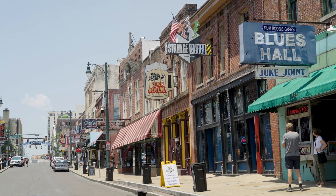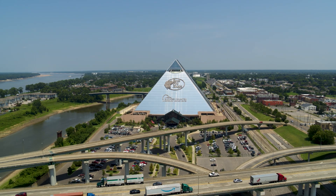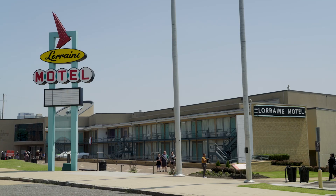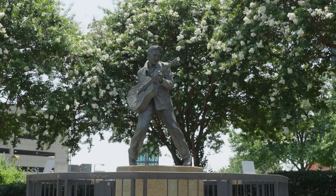Memphis is also home to the double-A baseball Redbirds, the NBA Grizzlies, fun celebrations and concerts like Memphis in May, and multiple historic locations, including the National Civil Rights Museum and Elvis's Graceland.